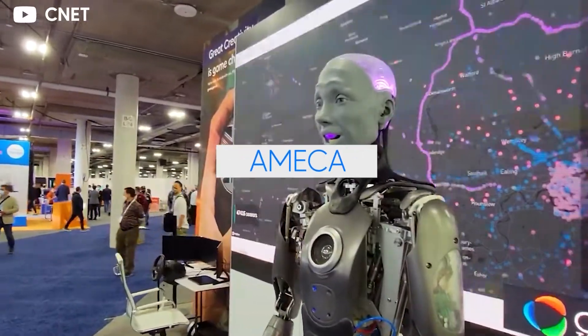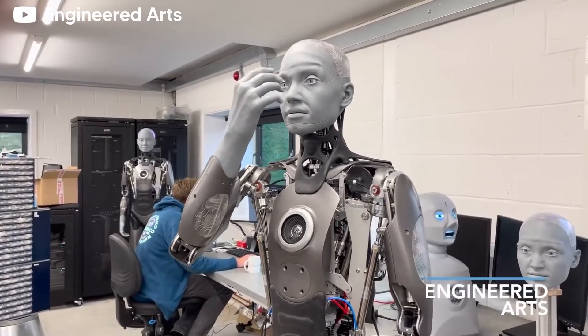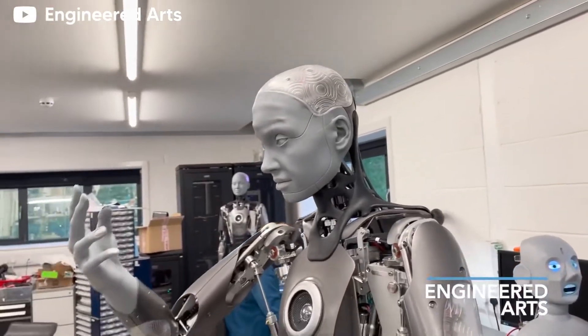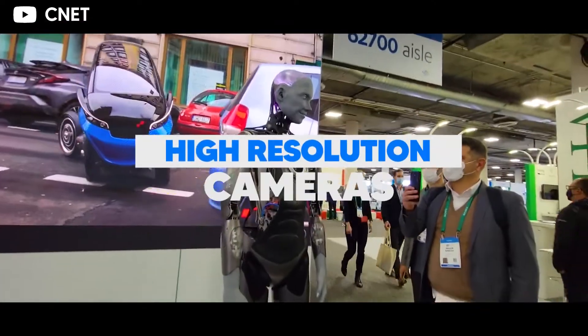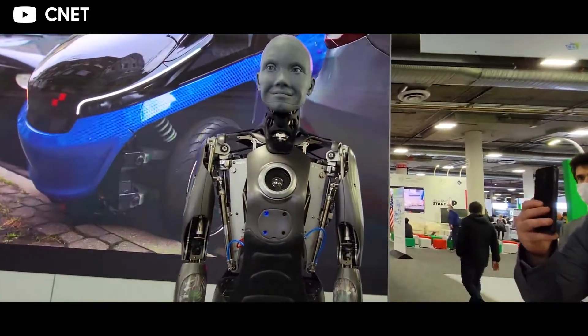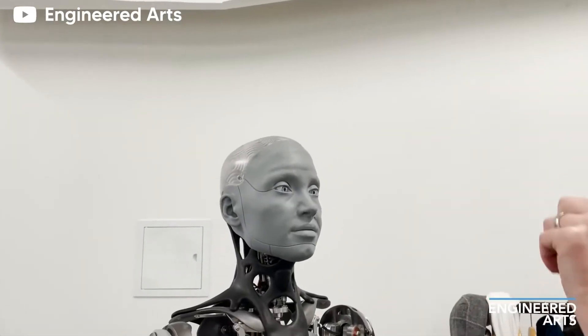Number 2: Ameca. Ameca is being called the future face of robotics, and for good reason. This humanoid marvel from Engineered Arts is capable of mimicking human expressions with the greatest of accuracy. The high-resolution cameras that act as its eyes are capable of picking up signals and responding to them like a real person, even blinking at the right times.